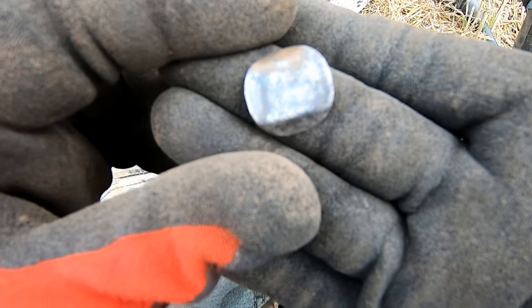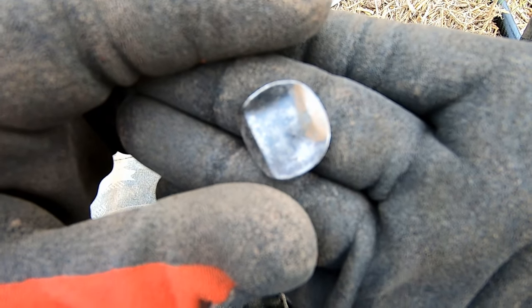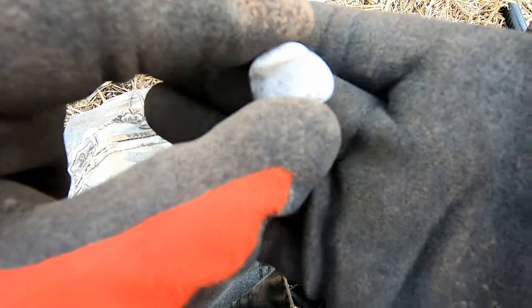Sixpence of William III, not in good condition there — 1696 or 1697. Sixpence of William III, just about make his head out on that.